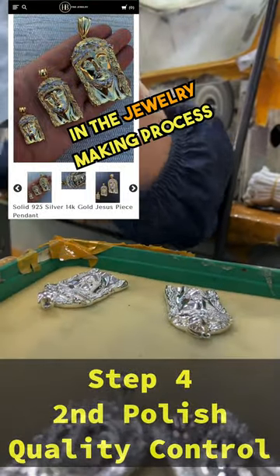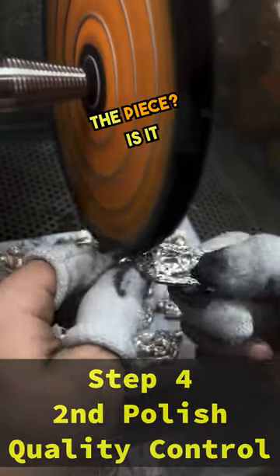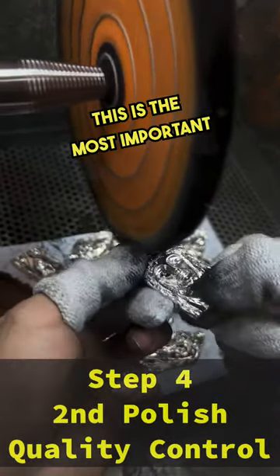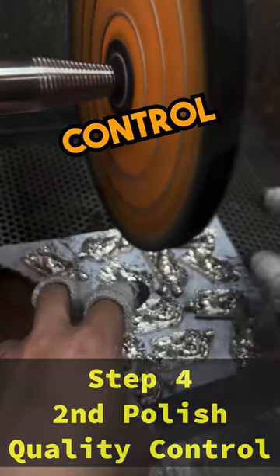It's hard to say what step in the jewelry making process is the most important. Is it designing the piece? Is it setting the stones? Is it shipping it to the customer? In my opinion, this is the most important step: the second polish and the quality control step.